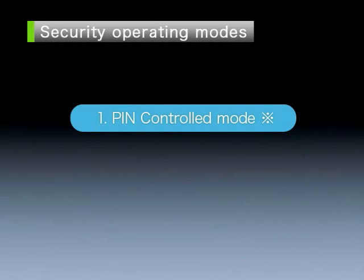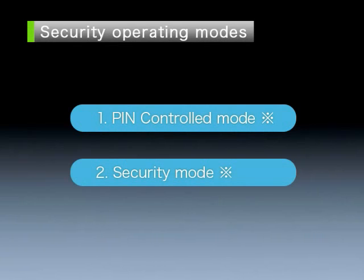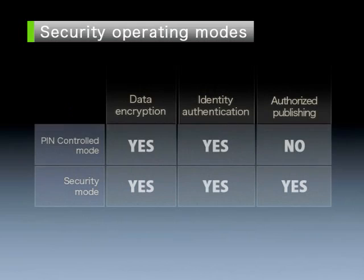There are two security operating modes: PIN controlled mode and security mode. The performance modes support the security features.